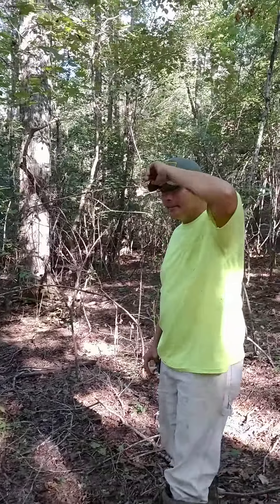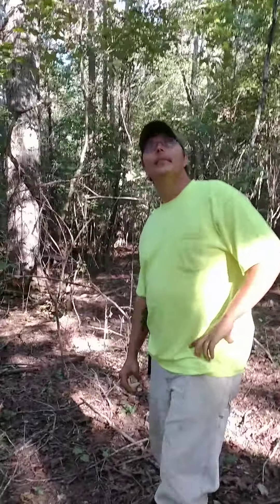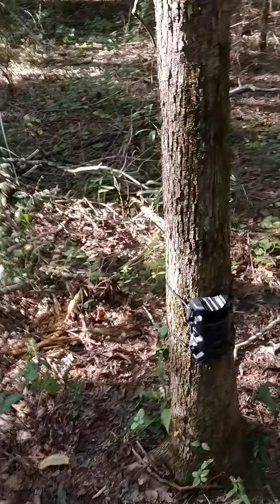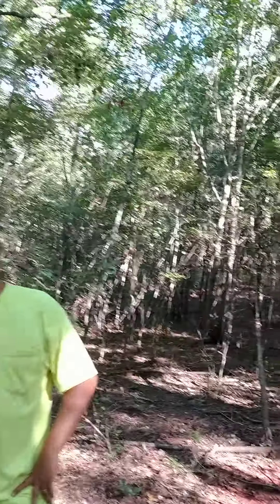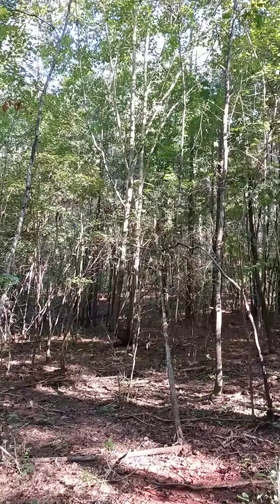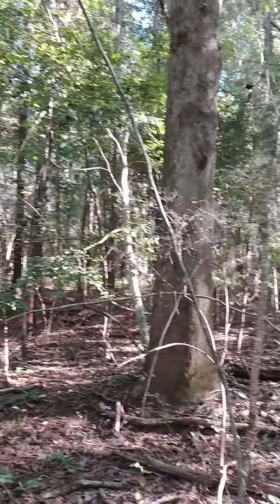Well, here we are back again — Outdoors with Us. There's bug, he's shining bright today. Here I am — here's our handy dandy little camera right here, looking up yonder in them bushes, and hopefully we'll see us something.